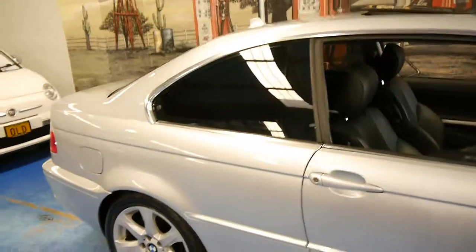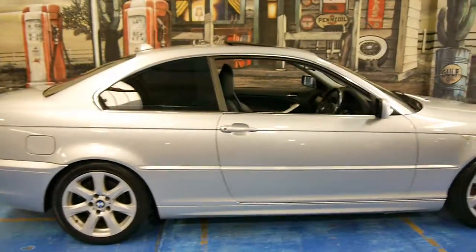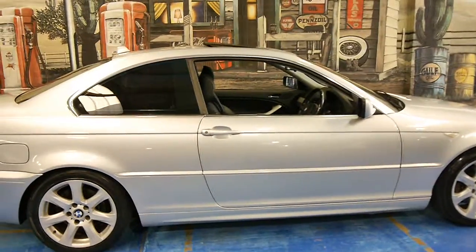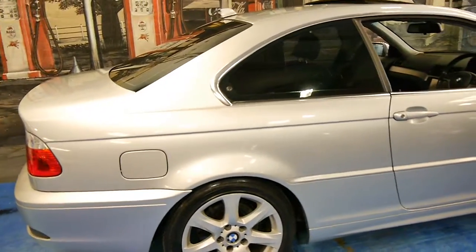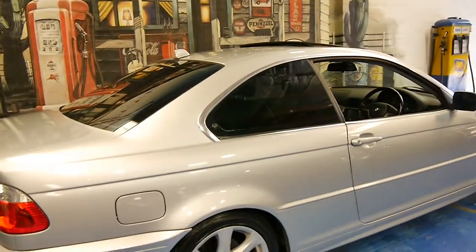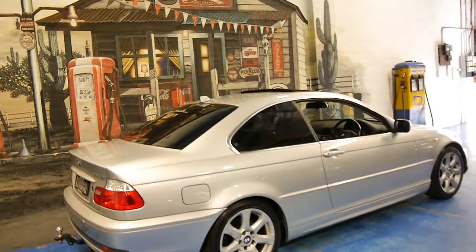So if you're looking for a very, very good E46 BMW Coupe, we definitely think you should come and have a look at this lovely car here at the Old Timer Centre in Marrickville. Thank you so much for watching and we do look forward to hearing from you.